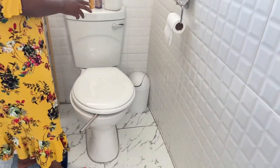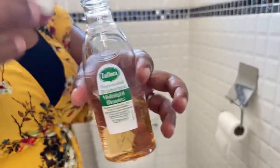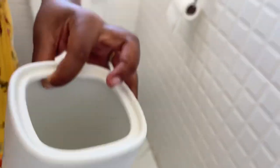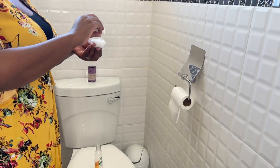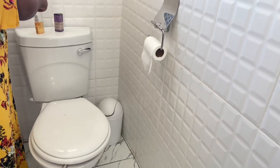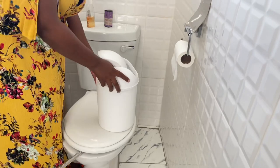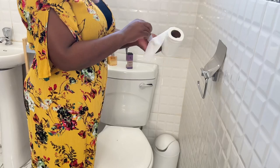I also like to use Zoflora in my bathroom after cleaning - I just put a bit of Zoflora in my toilet brush holder, so every time I go to brush the toilet that Zoflora scent fills the toilet. I also put a cotton ball soaked in Zoflora in my toilet bin.